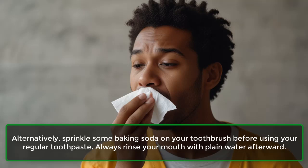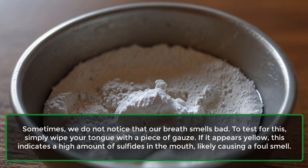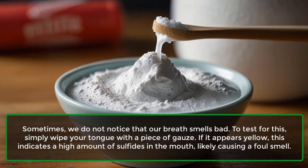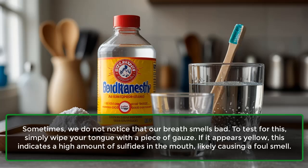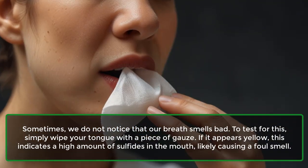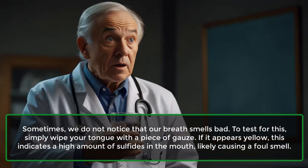Always rinse your mouth with plain water afterward. Sometimes we do not notice that our breath smells bad. To test for this, simply wipe your tongue with a piece of gauze. If it appears yellow, this indicates a high amount of sulfides in the mouth, likely causing a foul smell.